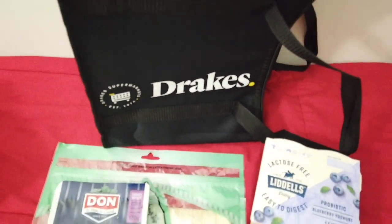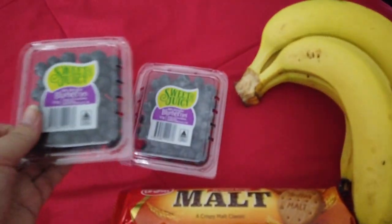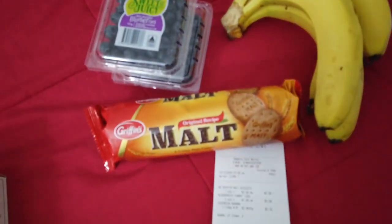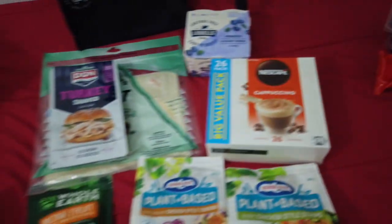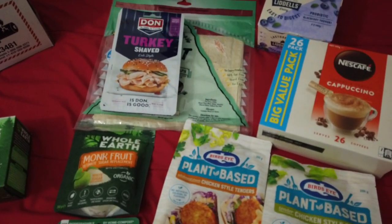I also went next door to their fruit shop and got two punnets of blueberries, some bananas, and I couldn't go past the malt biscuits. They came to a grand total of $10.29. So that's what I got for my first vlog — thank you very much for watching. Until next time, bye for now!